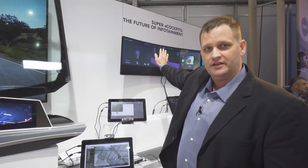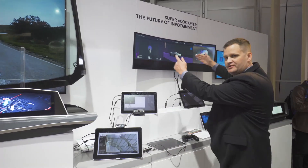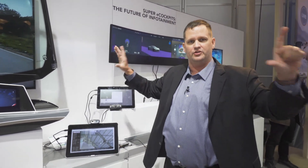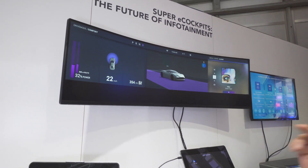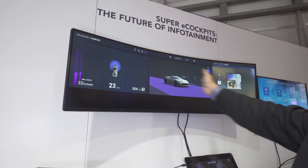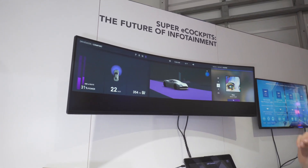Another way of designing your car instead of having individual displays is to have a pillar-to-pillar display, so everything is in front of you on one big screen. What we're showing you here is a single IMX8 running, for the first time, the Unity game engine with a full infotainment system — cluster, navigation, and media control.